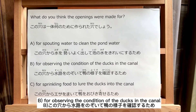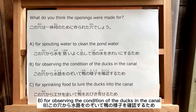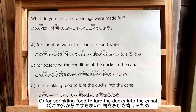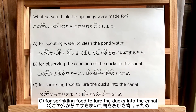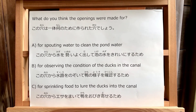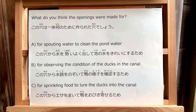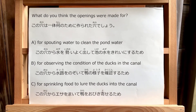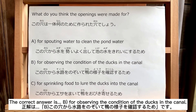B: For observing the condition of the duck and the canal. The correct answer is B — for observing the condition of the ducks and the canal.